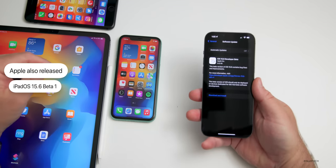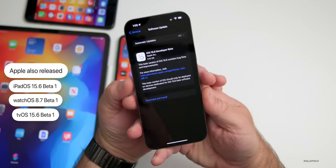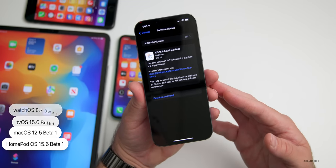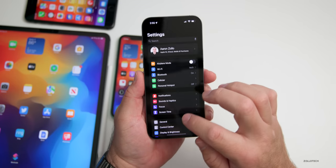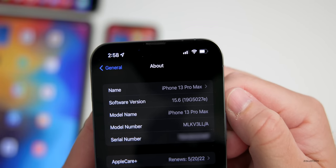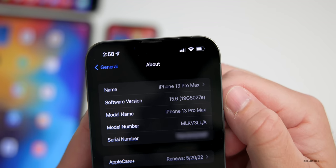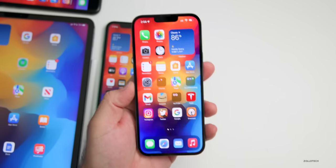This is also available for iPadOS 15.6 Beta 1, watchOS 8.7 Beta 1, tvOS 15.6 Beta 1, macOS 12.5 Beta 1, and HomePod OS 15.6 Beta 1 — all of those are available now. Let's go ahead and take a look at the build number. We'll go to Settings, then General, then About. The build number is 19G5027E. With this being the first build, usually that letter will get closer to A as we get closer to a final release.